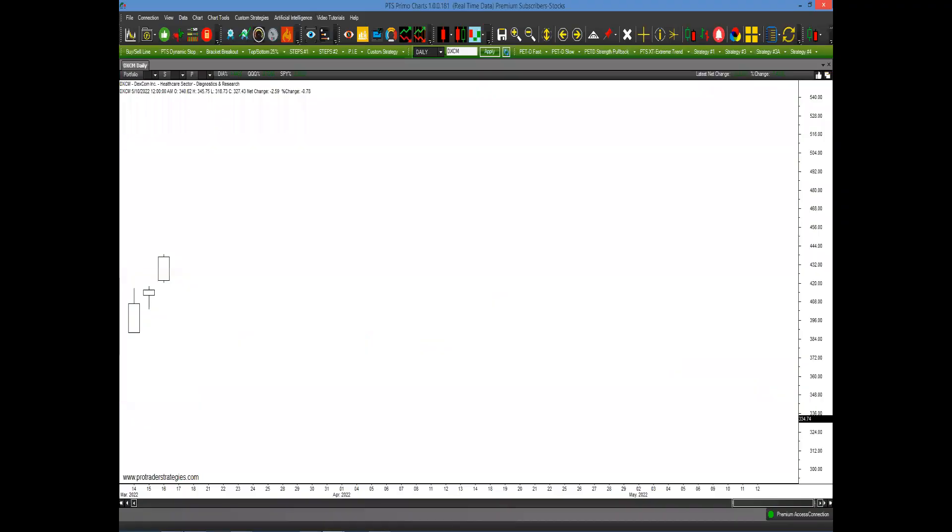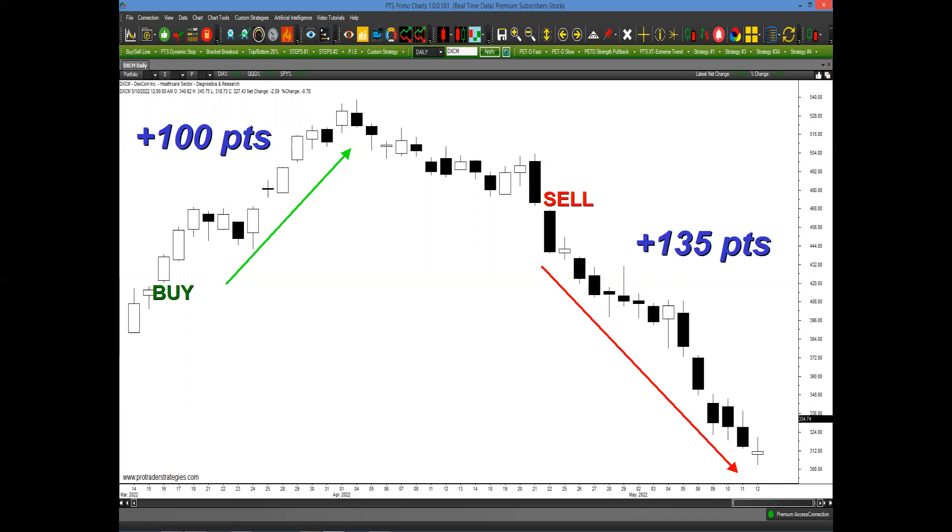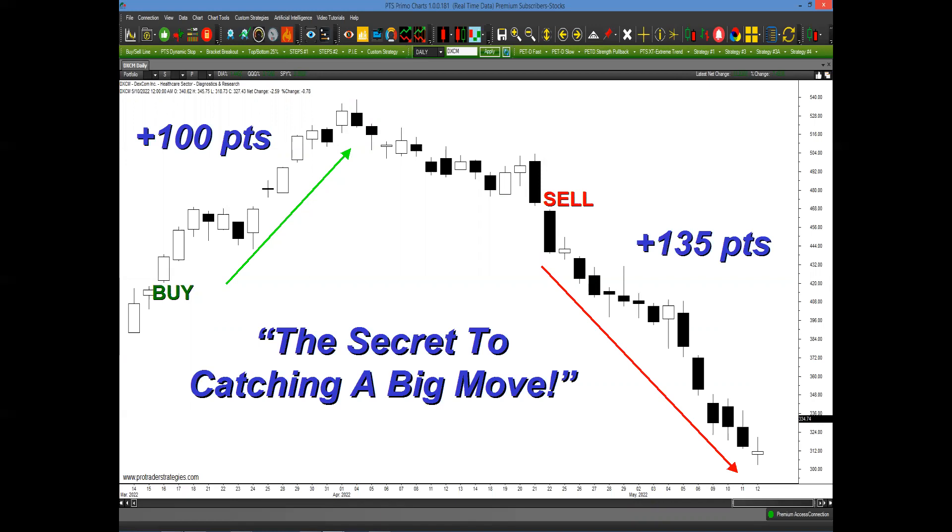Let's look at this chart here. As you look at DXCM, it appears that sure, it's going up, but there's no real clue just looking at three bars that anything is going to happen. We could quickly go straight up or straight down. But what if through this secret process you would have generated a buy signal right here and potentially captured upwards of 100 points in the next couple of weeks? As the market topped out, the same process would have generated a sell signal, potentially capturing upwards of 135 points to the downside.